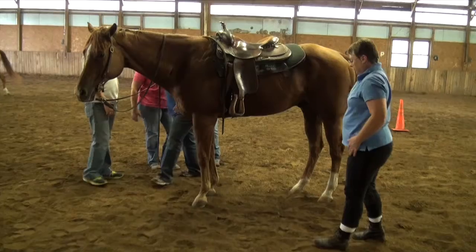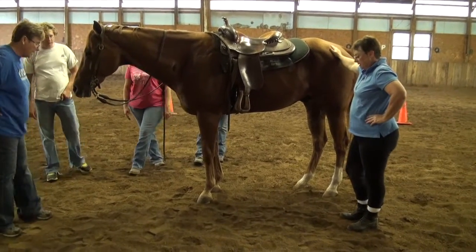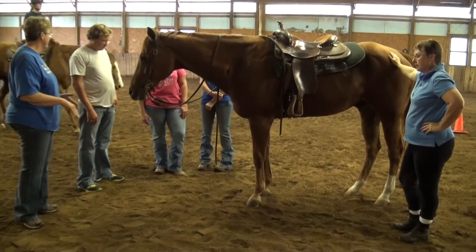We evaluated the difference between a blemish and an unsoundness. We looked at several horses as they were ridden and tried to pick out where they were lame, or which leg their lameness was in.